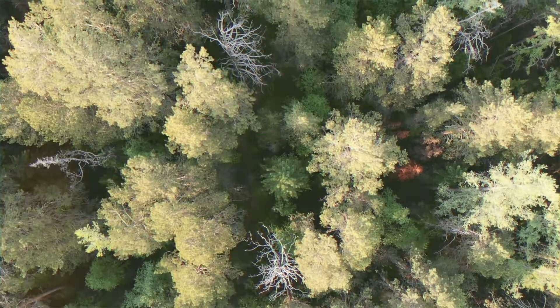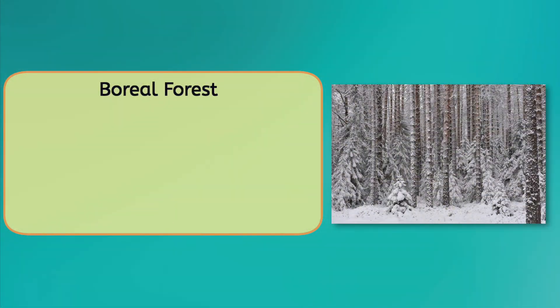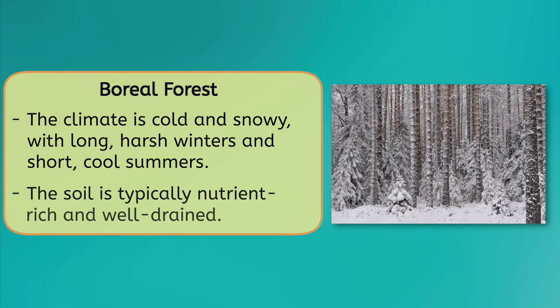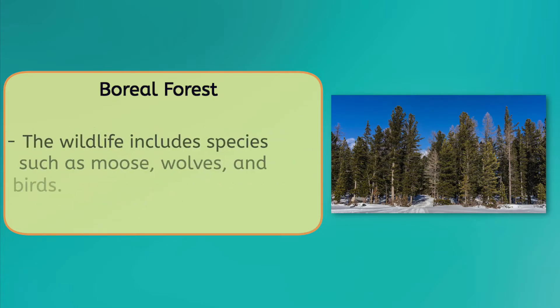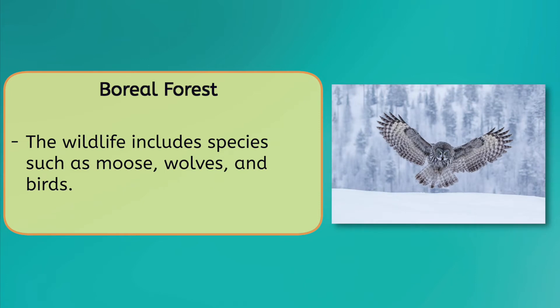A boreal forest, also known as a taiga, is a type of forest typically found in the northern hemisphere. The climate is cold and snowy, with long harsh winters and short cool summers. The soil in a boreal forest is typically nutrient-rich and well-drained, supporting a variety of vegetation. This includes evergreen trees such as pines, spruces, and firs, and a dense undergrowth of shrubs and ferns. Despite the harsh conditions, a variety of wildlife such as moose, wolves, and birds have adapted to the boreal forest and are able to survive and thrive in this unique environment.